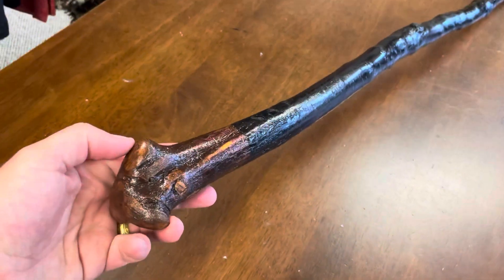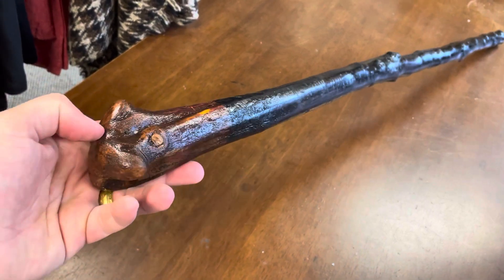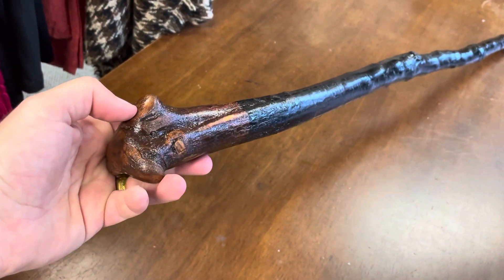I think it looks quite unique as well. For these types of sticks, I like to describe them a bit, and you don't really see too many blackthorn walking sticks that look quite like this one.